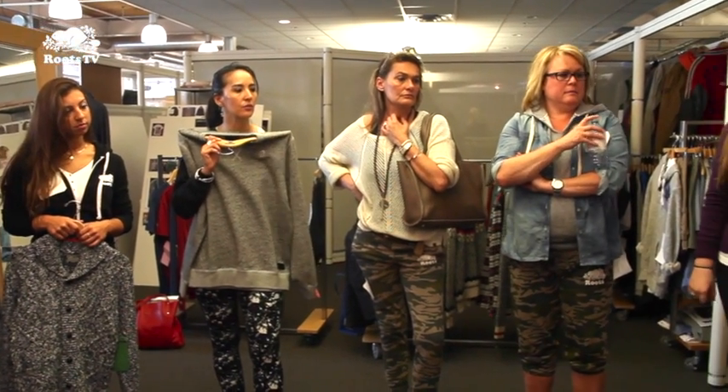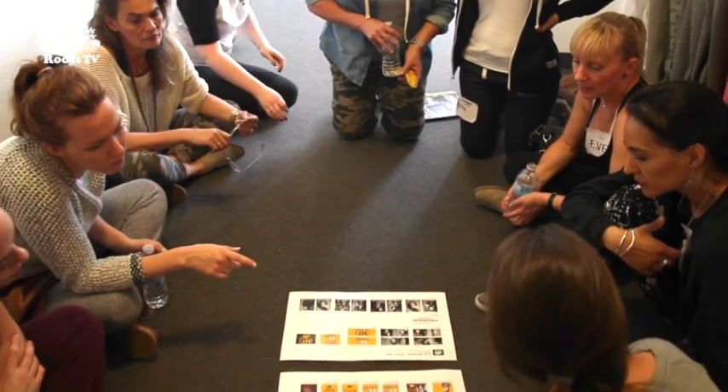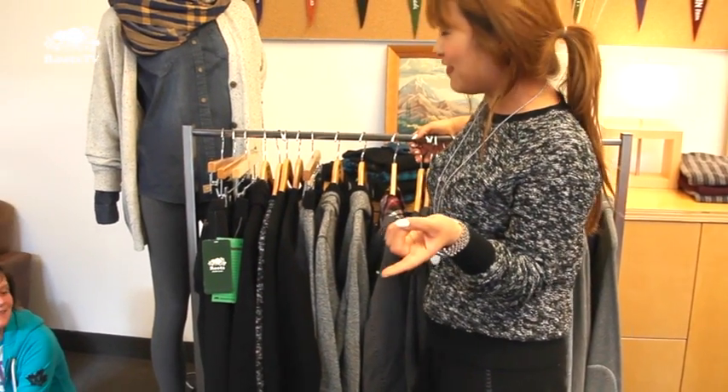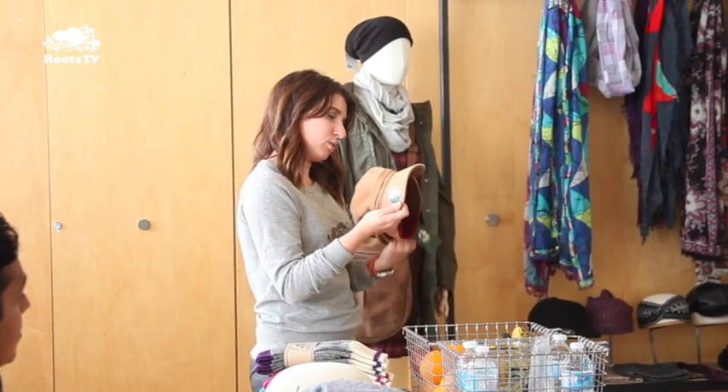This time, attendees had an added incentive to listen closely. At the end of each workshop, the presenter would ask questions about the products featured, and those answering correctly received prizes. It's amazing, fun, interactive, and I love the fact that we're able to see everything that's coming and gives us great motivation for what's coming for the season.